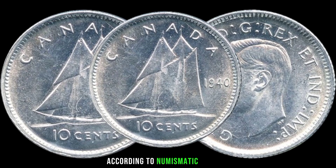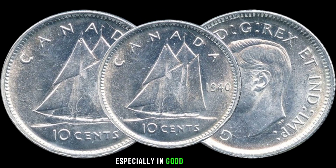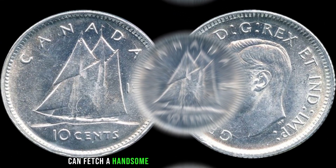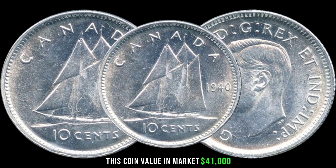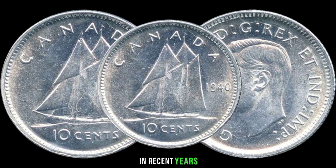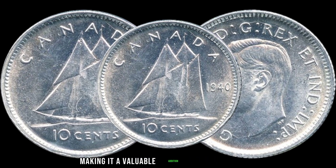According to numismatic experts, the 1940 Canadian 10 cent coin, especially in good condition, can fetch a handsome price in the collector's market. This coin's value in the market is $41,000. In recent years, we've seen a steady increase in the value of this coin, making it a valuable addition to any collection. Determining the exact value of a coin requires careful examination and research — consider consulting with a reputable coin dealer or numismatist.